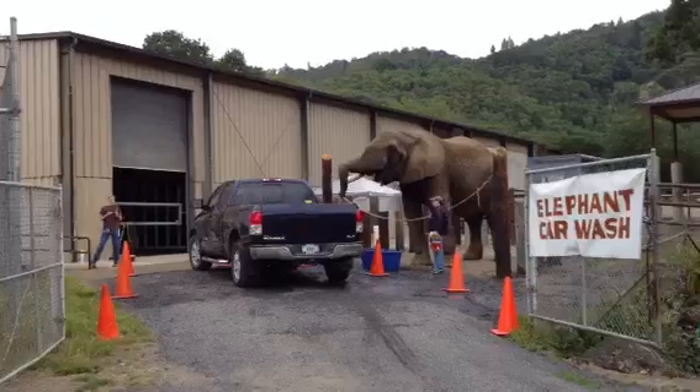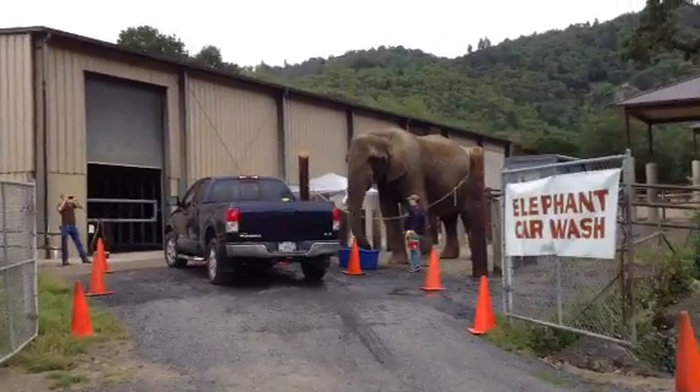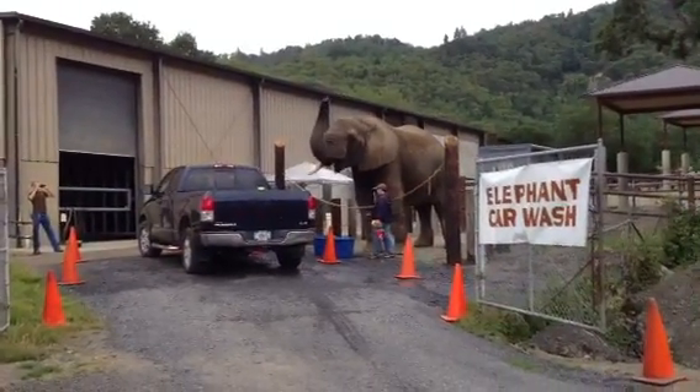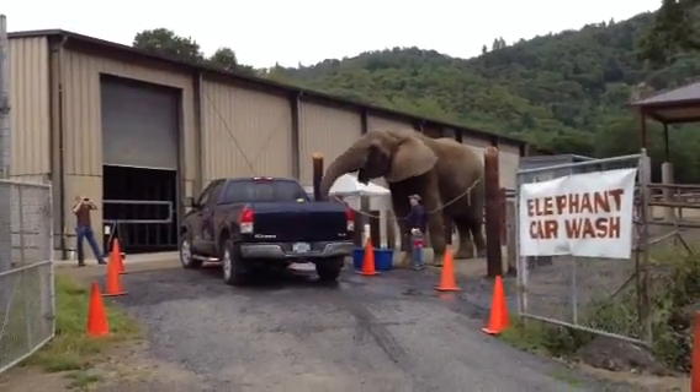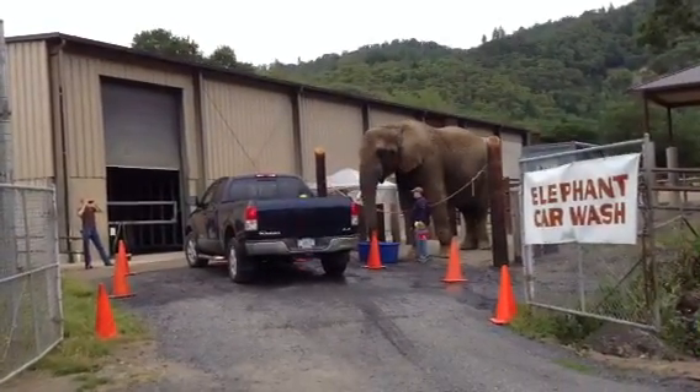What about the trunk? It's as long as it needs to be. You can see all those wrinkles — they can actually shrink it up and they can also stretch it out and reach really, really far. But you can't do it. Exactly.